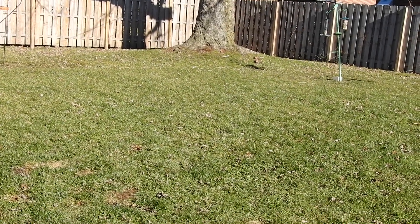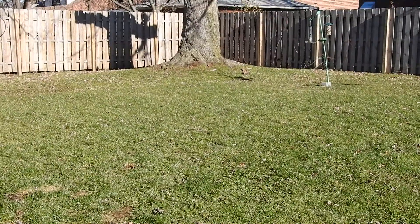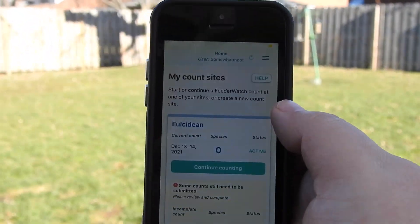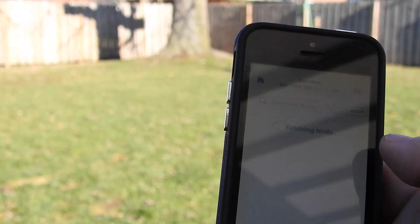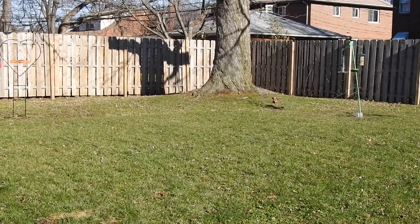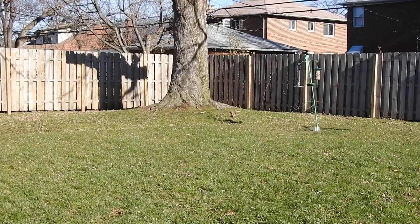We're also doing a project called Project FeederWatch. It's a citizen science program and you can do it either online or through an app on your phone. Basically, you pick two days a week and you just count what birds you see while you're out for a bit of time — it can be 10 minutes, 20 minutes — and you just do it those two days right through the app.